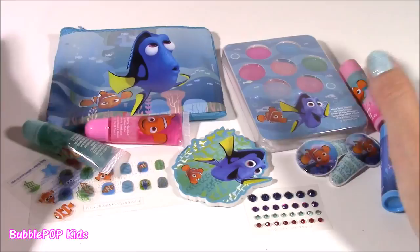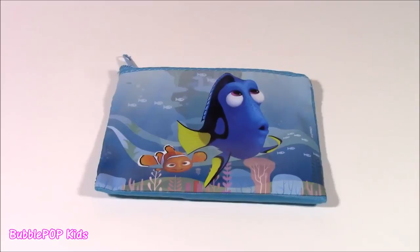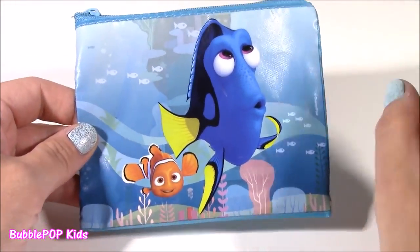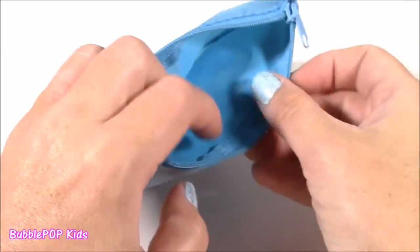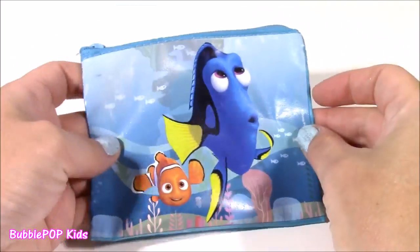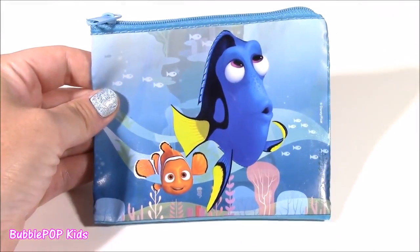Fresh out of the box, we have all of our cute little Dory things. Let's take a look at them one at a time. First up — would you guys look at this? It is too amazing. It's Dory and Nemo on a little pouch with a zipper. I would probably use this as a makeup and beauty bag. It's got a lot of space, but you could really use it for anything — store toys, or use it as a little lunch money wallet at school. Really, really cute.